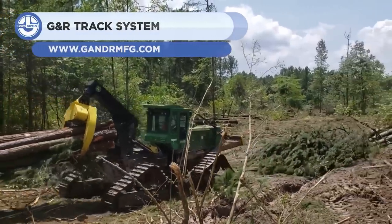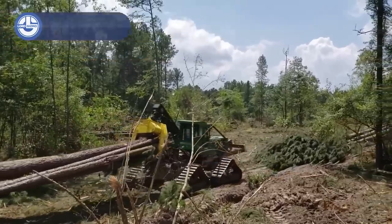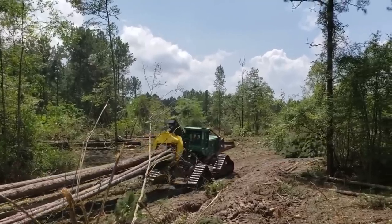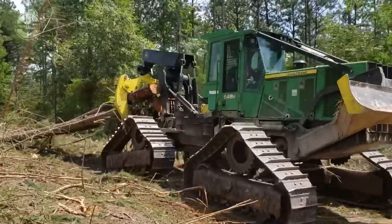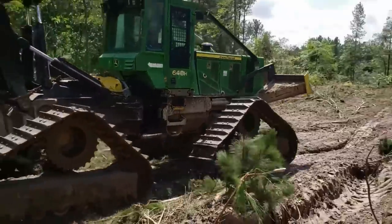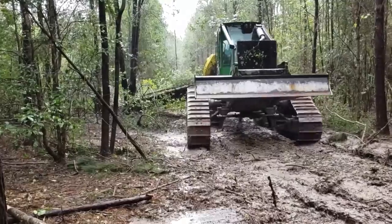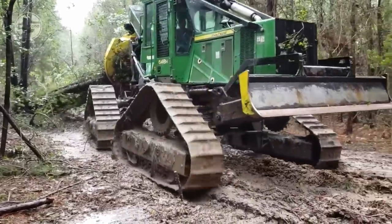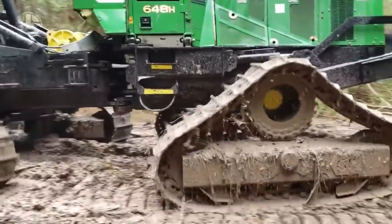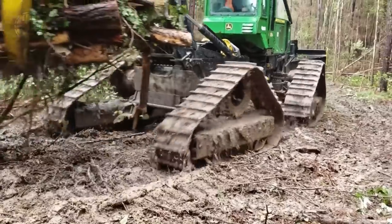Next, we have the G&R track system. These track systems are made of steel and can be attached to various models of forestry equipment, including skidders, feller bunchers, and mulchers. They are customized for each machine and job application. The track system features articulated roller frames to create a smoother ride over obstacles. They also offer minimal low ground disturbance and high ground clearance. These track systems are easy to install and remove and improve the productivity of the machine when on rough terrain or in harsh conditions.